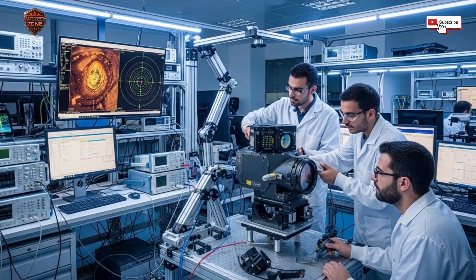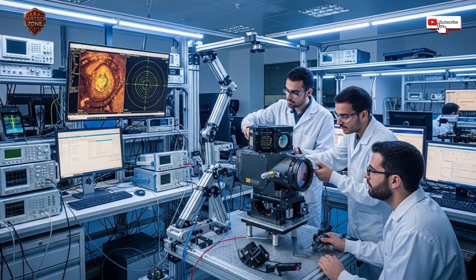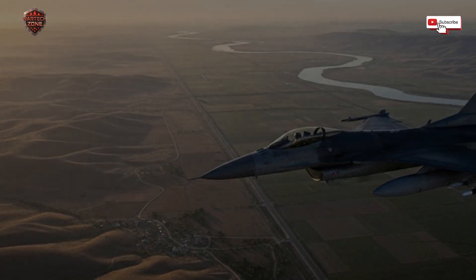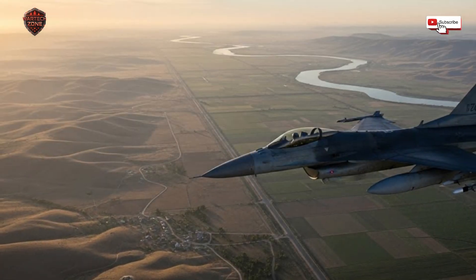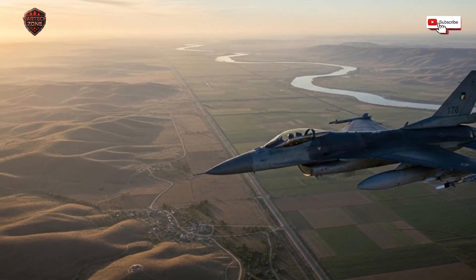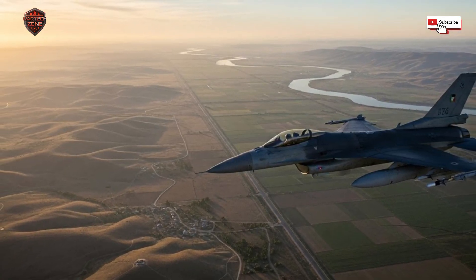Now let's get into what this thing actually is and does. At its heart, the pod is a flying camera and computer station. It's mounted on a hard point under the jet's wing or fuselage. From the outside it looks like a long, streamlined tube, but inside it's packed with incredible technology. The main tools are two types of cameras.